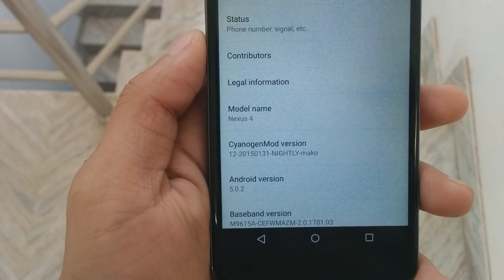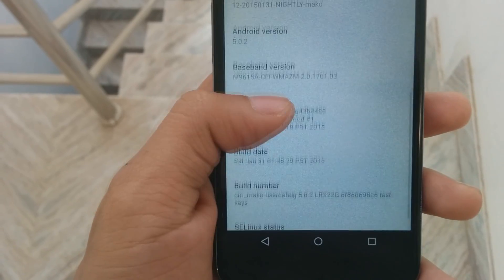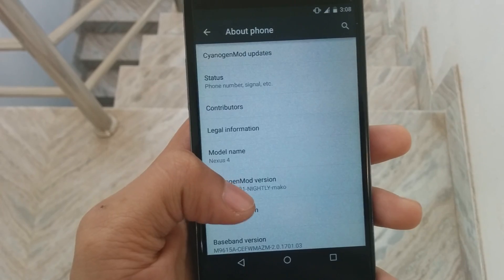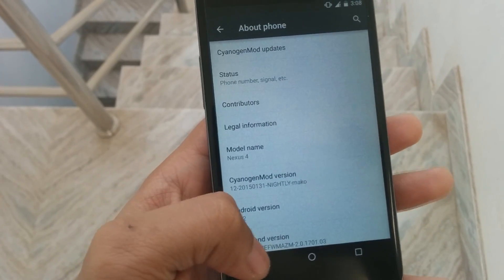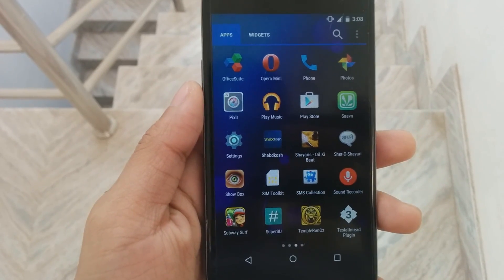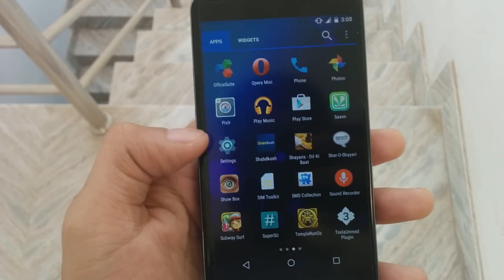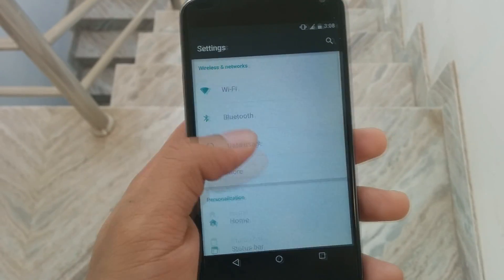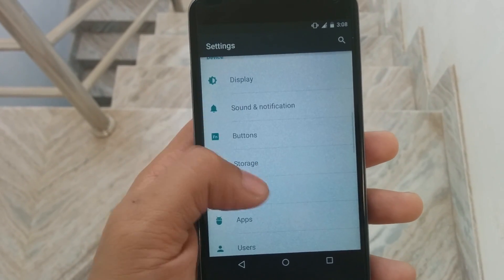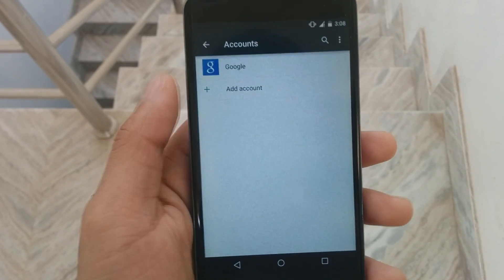The ROM is pretty good and I am getting around 9 to 10 hours of battery life with moderate usage. If you are a simple user, you will probably get 10 to 13 hours of battery life, so that battery life is pretty good. You can use this ROM as your daily driver. I've been using this ROM for quite some days and I haven't found any lag — there is no lag present in this ROM.